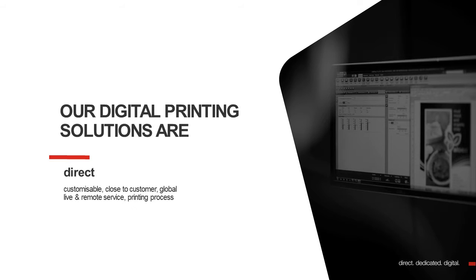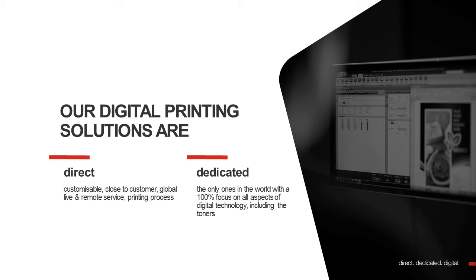Our printing solutions are first of all direct. The printing process is direct, but we are also direct, which means very close to the customers. We are customizable and we are a global player. We do live and remote service direct. We are dedicated, which means we are the only ones in the world with a 100% focus on all aspects of digital technology, including the toners, including the digital front end. So we are digital, we deliver personal, high quality, flexible and profitable. We are like no other in this respect.